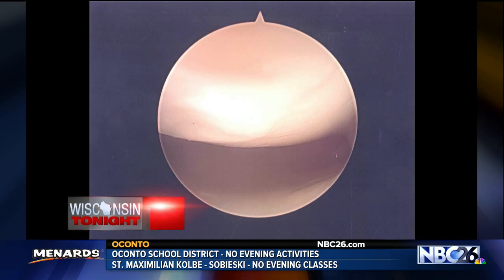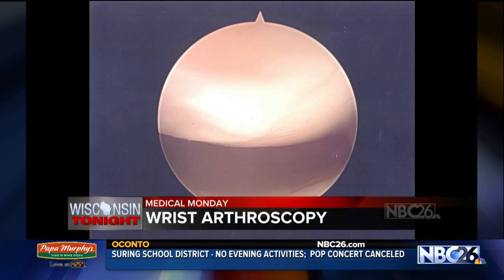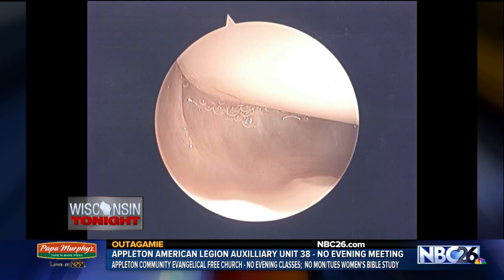Who are the people who might need this? Someone that has wrist pathology and has failed conservative efforts like splinting, therapy, those types of things. We can treat them for ligament injuries. If there's a cyst, such as a ganglion cyst, we can treat that. Wrist fractures, we can actually use it as an adjunct for that as well. And we can even use a scope for carpal tunnel surgery.